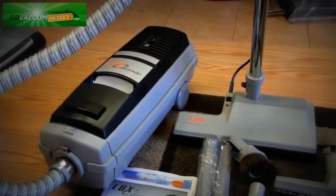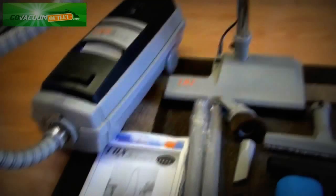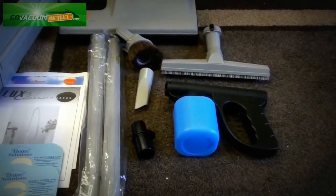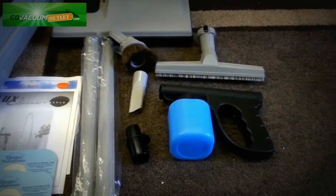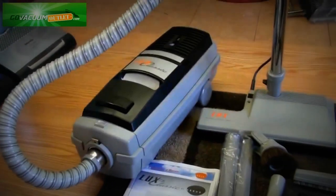Unlike a lot of products on our outlet storefront, this is a brand new in the box unit. It's only been opened to shoot this video. It includes all the original attachments: extension wand, crevice tool, dusting brush, upholstery tool, spray gun, floor brush, powered nozzle, owner's manual, and extra bags — and will be fully warrantied from Go Vacuum Outlet.